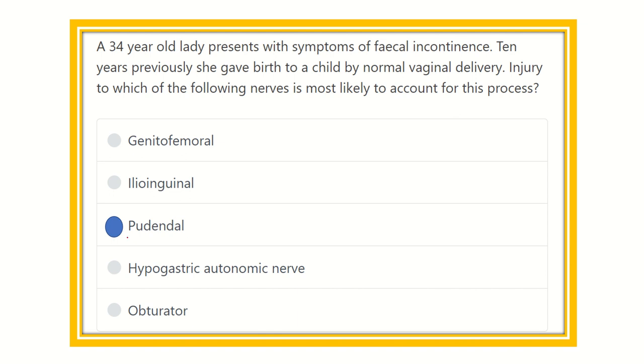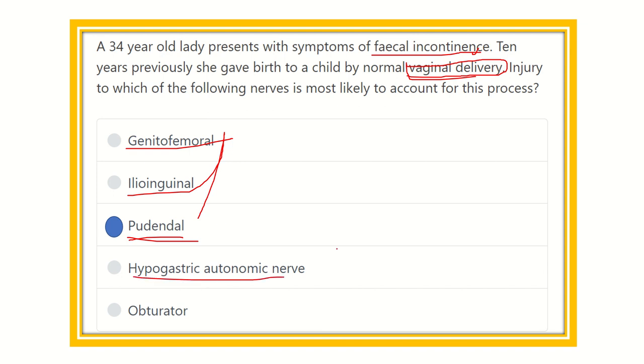Our final answer is the pudendal nerve. It supplies the vaginal area, so during vaginal delivery the pudendal nerve is damaged, and fecal incontinence develops. The other nerves — genitofemoral nerve and ilioinguinal nerve — are located on the anterior side of the abdominal wall. The hypogastric autonomic structures are not responsible for this. The obturator nerve lies in the medial aspect of the thigh, so it is not close to the anal canal or the vaginal tract.